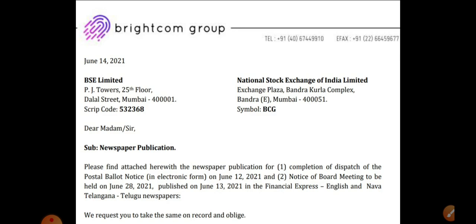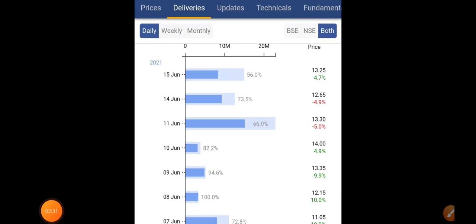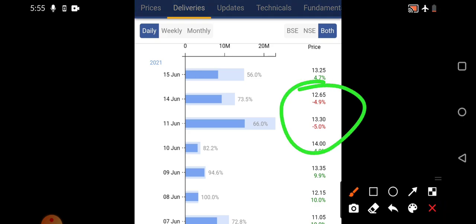Moving to updates — the company has issued two notices: the first related to a postal ballot, and the second due to a board meeting scheduled on June 28th, 2021. Those dates are going to be very important. Looking at day-to-day deliveries in Brightcom Group, on June 15th we saw 4.7% positive movement. After the two-day correction, from basic medium levels it has again started retracing. Deliveries are pretty good — 56% is a very good range. The stock is also a little volatile with high fluctuations due to market conditions. Today it has given the upper circuit.